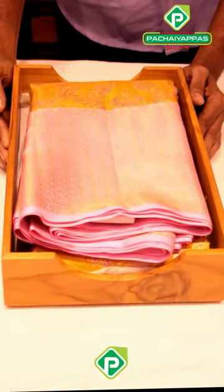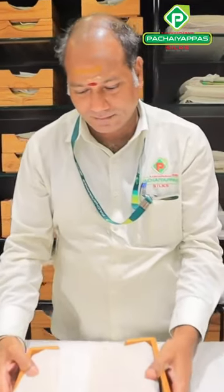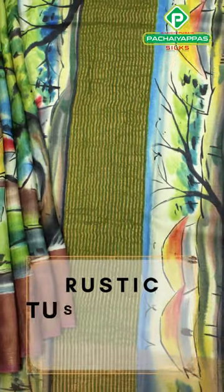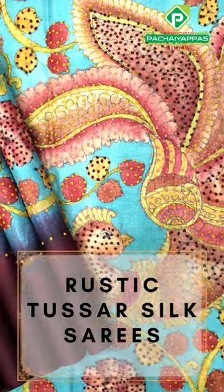Saris that are versatile can be styled in multiple ways and worn at different kinds of occasions. Our rustic Tassar collection is one that works brilliantly in different ways. It's earthy and organic with a rustic charm that can be styled traditionally or in contemporary ways.